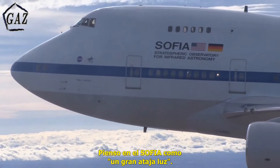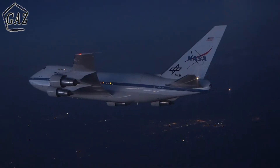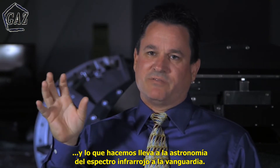I think of SOFIA mostly as sort of catching light. Day after day we can get up and do these missions and really do cutting-edge astronomy in the infrared spectrum.